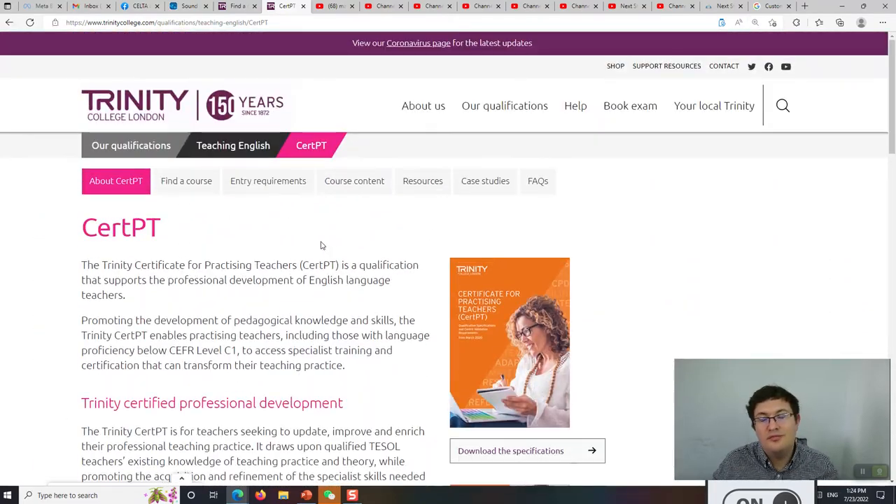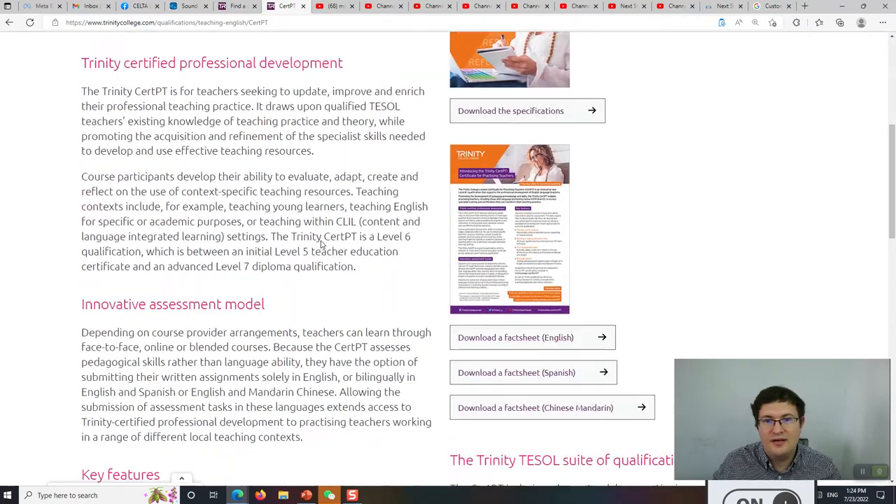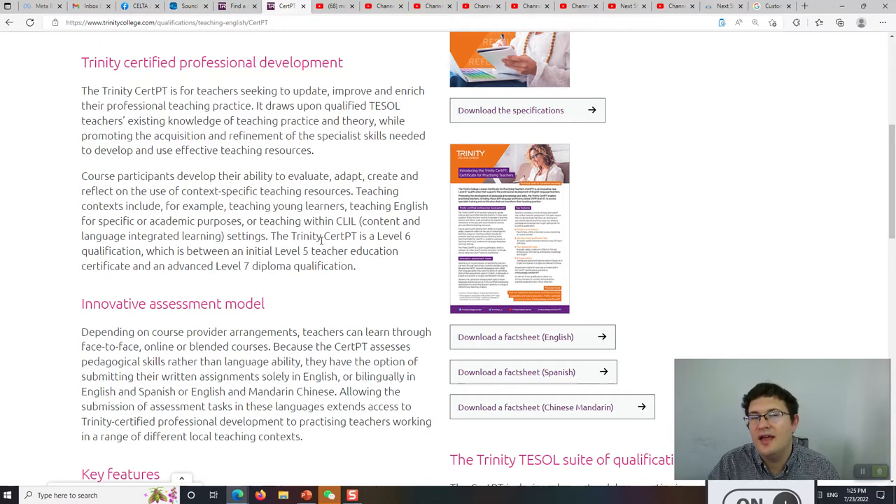The CERT-PT is also flexible — it's made for teachers in one specific context. For example, our center could make a Trinity CERT-PT especially for teachers who are teaching IELTS in Venezuela, or teaching primary school students in Vietnam. It's Level 6, which means it's pretty academic. There are four assignments to do, related to your context, but you have to make connections to the wider body of knowledge in TESOL to demonstrate that you know what you're doing and why.